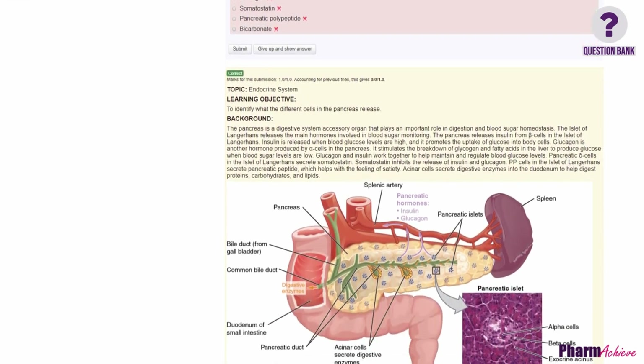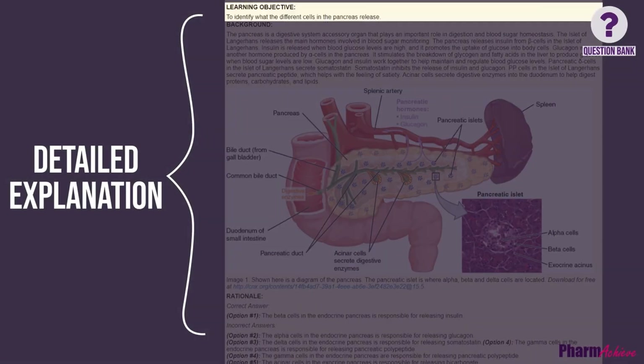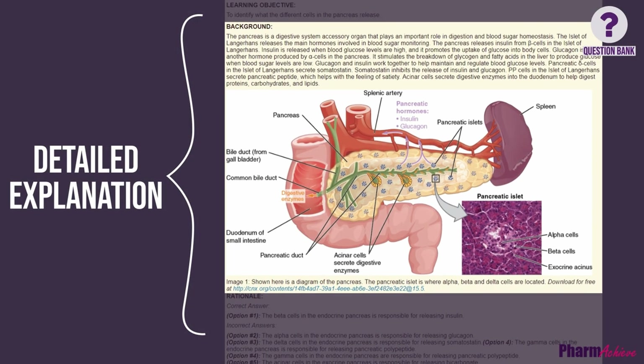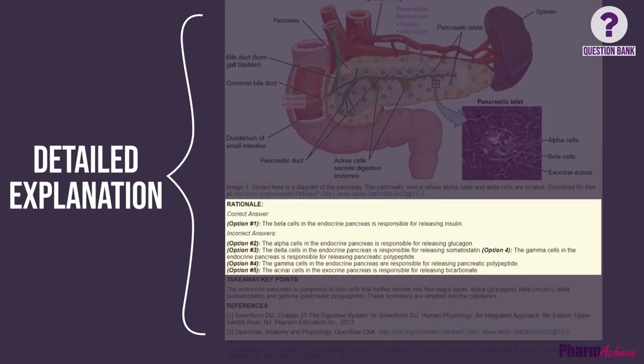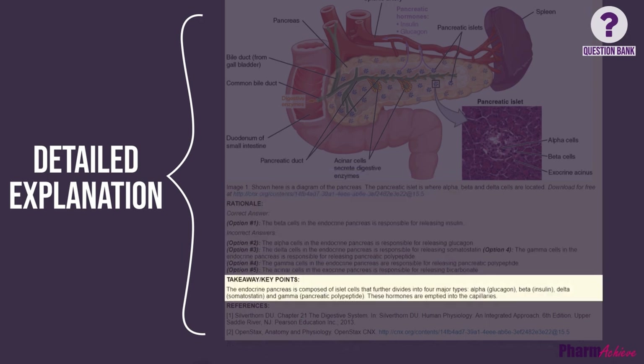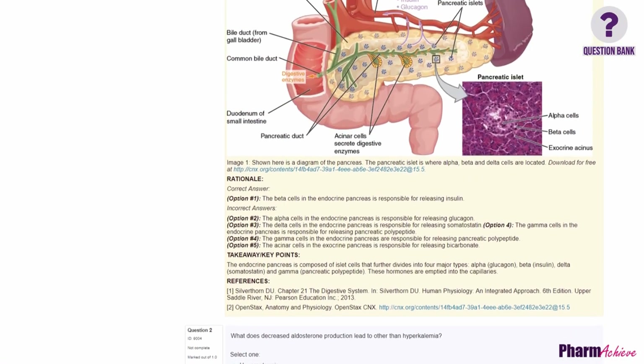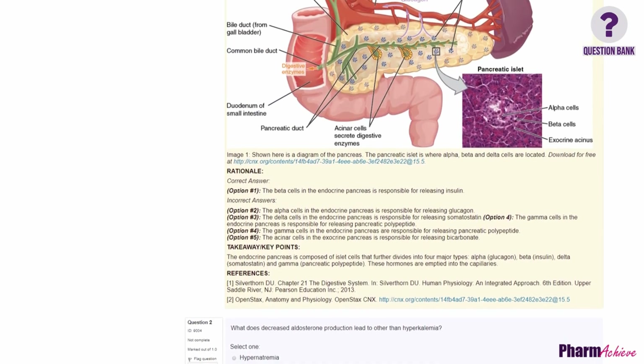When you answer a question, the question bank provides a detailed explanation of why your answer is right or wrong. The answer also includes learning objectives, background covering the relevant textbook material needed to answer the question, rationale explaining why each possible answer choice is right or wrong, and a takeaway that briefly summarizes the key points and references to support its conclusions. You can complete the quiz or questions an unlimited number of times.